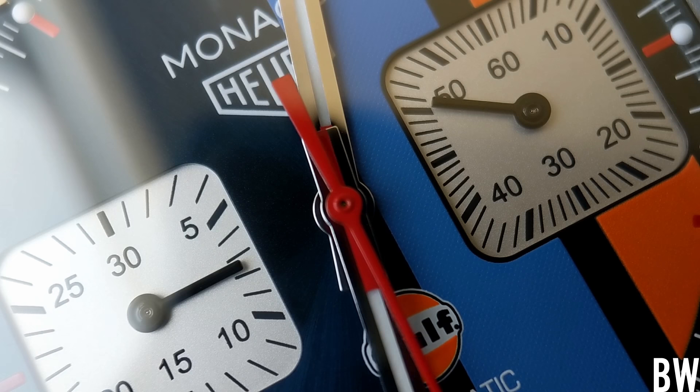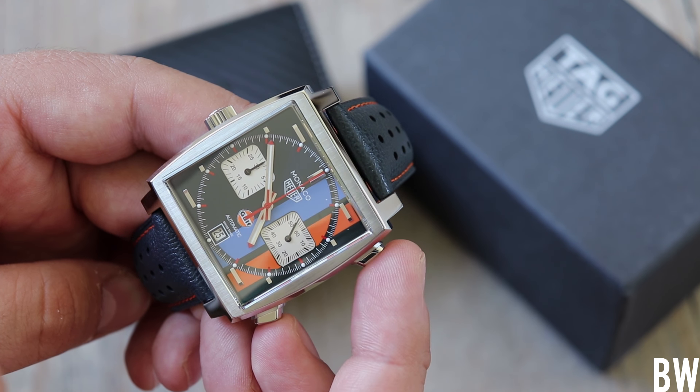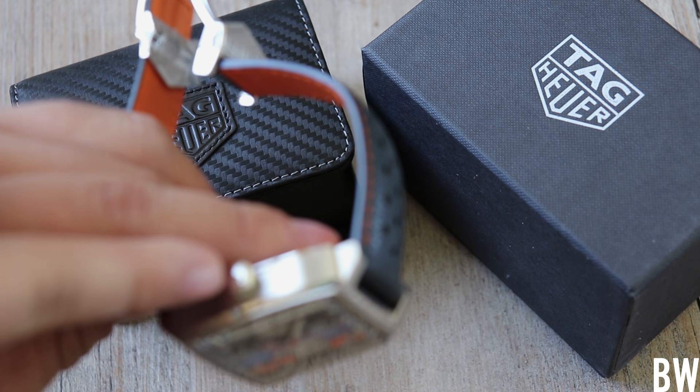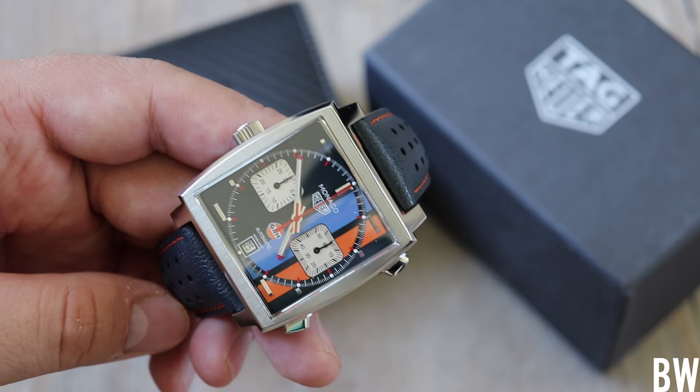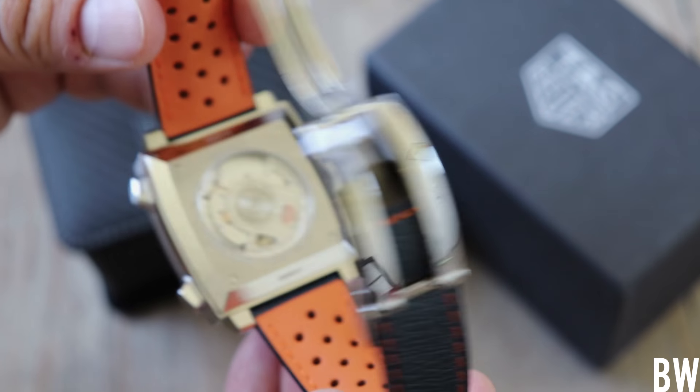Not to mention the way the module is set here — we have your chronograph pushers on the right side and your main crown signed with the Heuer logo on the left side, the nine o'clock side. So there's a lot going on here, and I really enjoy it.